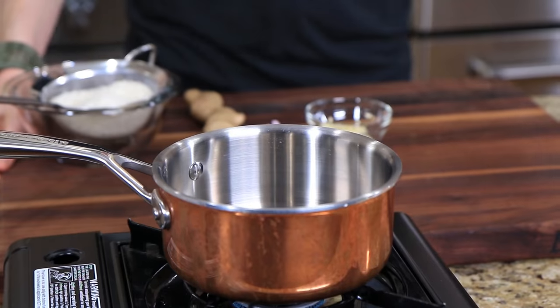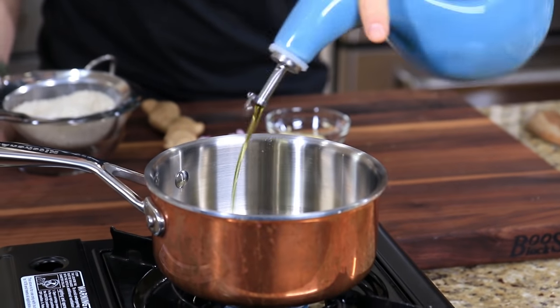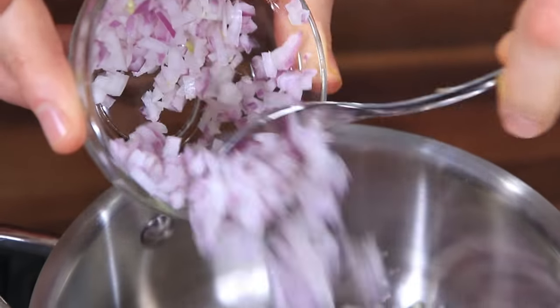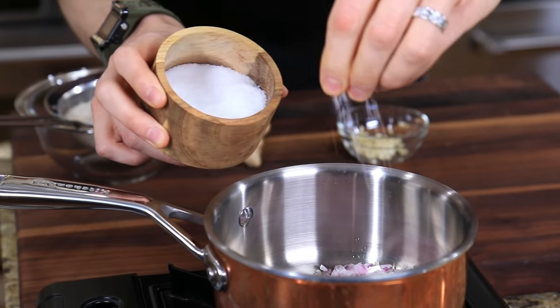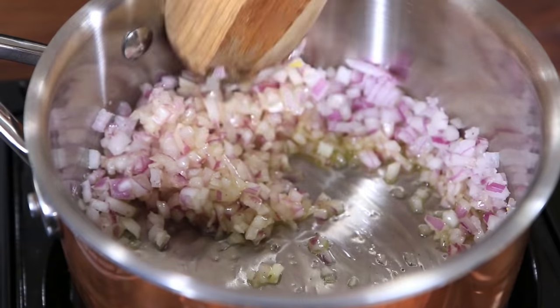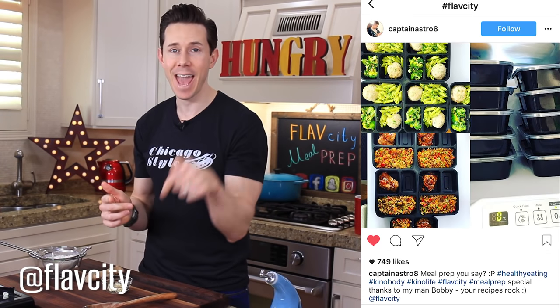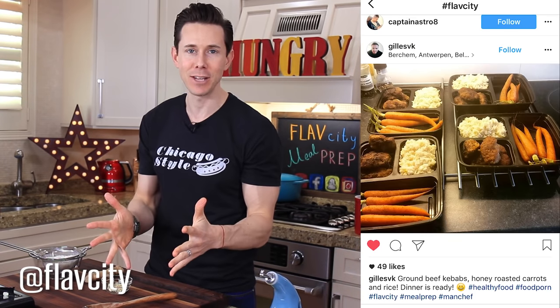Now let's make the golden rice. In my pot here that I'm preheating over medium heat, I'm going to add about a tablespoon of olive oil, then go in with half a red onion that's been finely diced. Immediately hit it with about half a teaspoon of salt and a couple cracks of pepper. We're going to cook that for a few minutes, just until the onions start to get soft. When you guys make this recipe or any one of my meal preps, make sure you post a picture on social media and tag me, because I love seeing your creations.